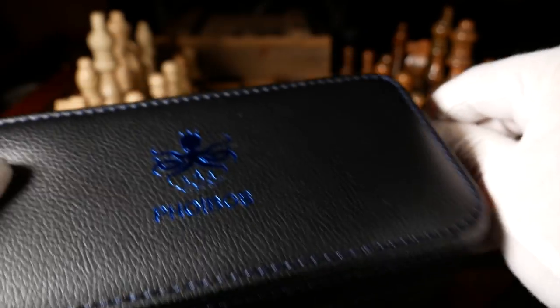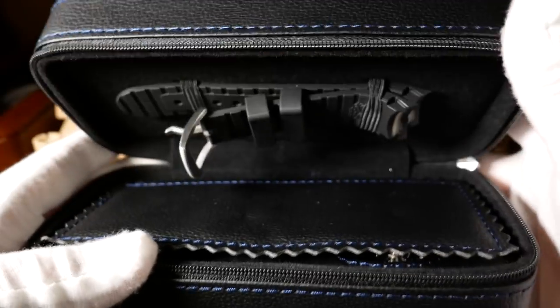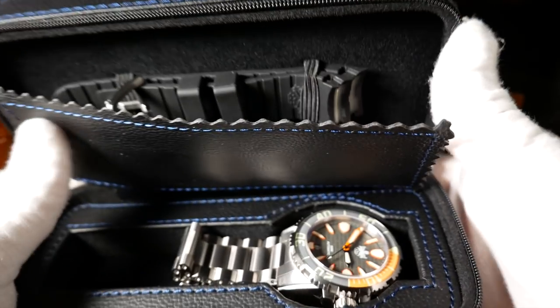I usually don't mention packaging, but here it's rather cool — instead of your standard watch box, it actually comes with a nice travel case.